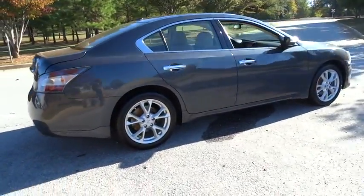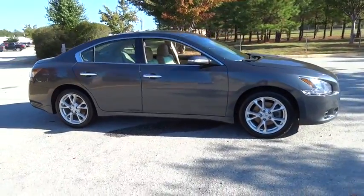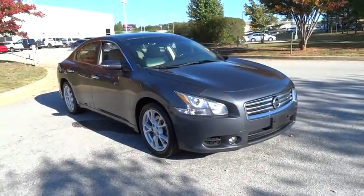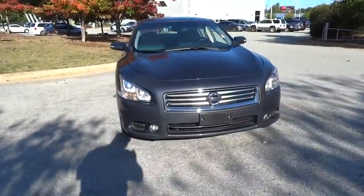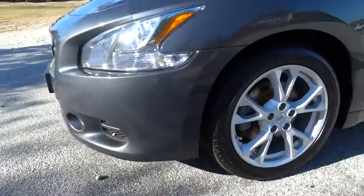This vehicle has less than 50,000 miles. Here are some of this vehicle's great options: stability control, traction control, anti-lock braking system, CD changer, keyless entry, power passenger seat, steering wheel audio controls, and Bluetooth.